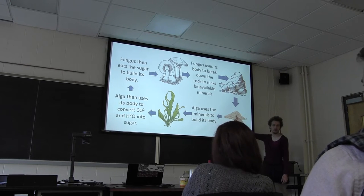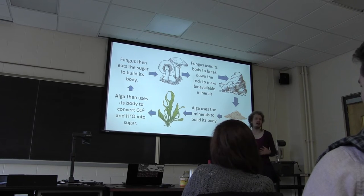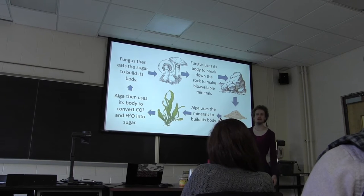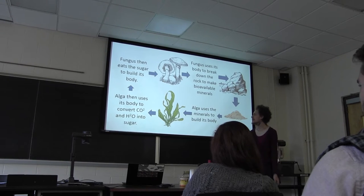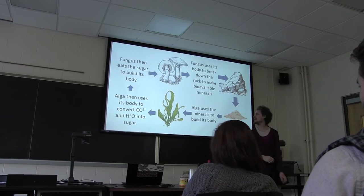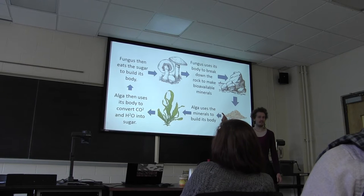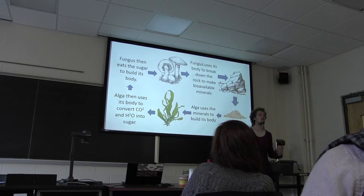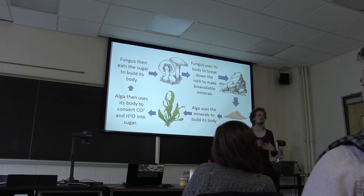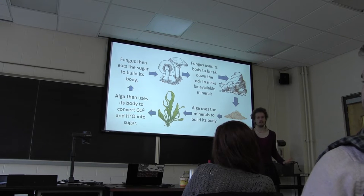The fungus uses its body to break down the rock to make bioavailable minerals — the rock turns into sand. Then the alga uses those minerals to build its own body. Alga have photosynthetic machinery; they capture sunlight and convert carbon dioxide and water into sugar. The alga takes that sugar and feeds it to the fungus. The fungus makes more enzymes, breaks down more rock, and the lichen body grows. Eventually when the lichen dies, it decomposes and produces soil so more complex plants can come — this is ecological succession.